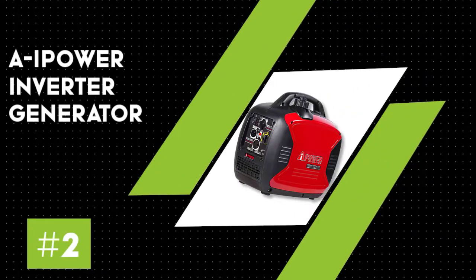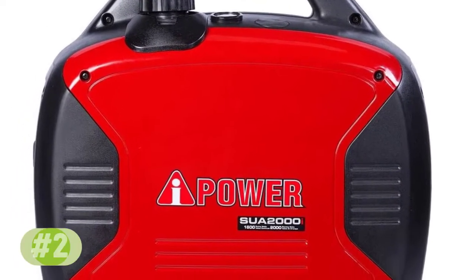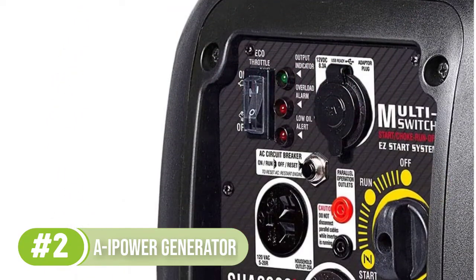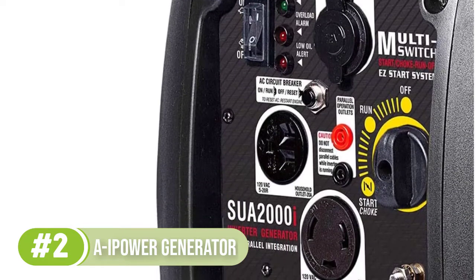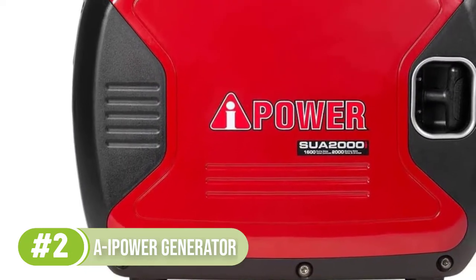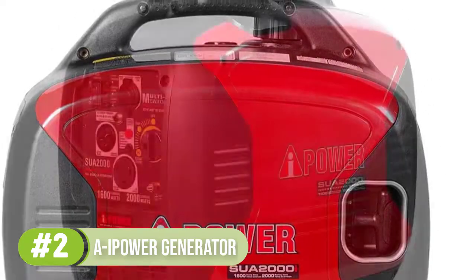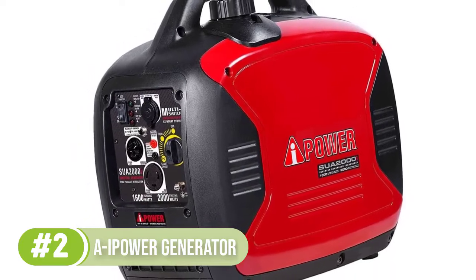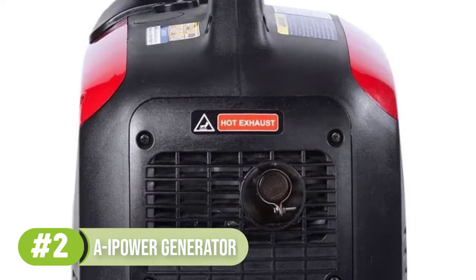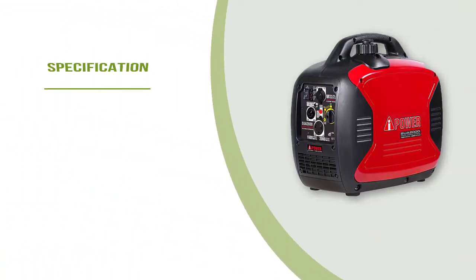Number 2: the AI Power Portable Inverter Generator. If you're looking for the best generator for travel trailers for the money, consider the AI Power Portable Inverter Generator. Providing clean power for up to seven hours of running time, this 2000-watt generator has a 79 cubic centimeter engine. It's portable at 46 pounds and comes with a convenient multi-switch for easy operation, a built-in fuel gauge, and a DC adapter plug. We found that it runs moderately loud on its highest level and that this smaller-sized generator may not be up to powering an air conditioning unit or every electric need in a medium or large travel trailer.